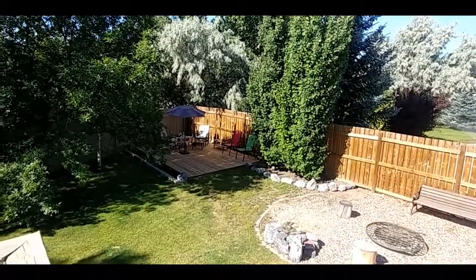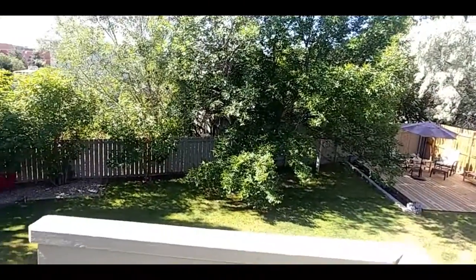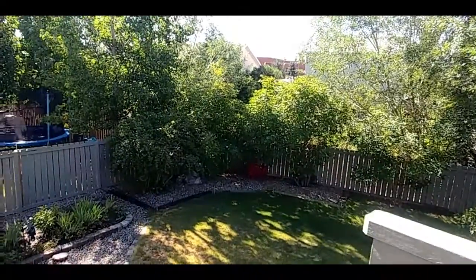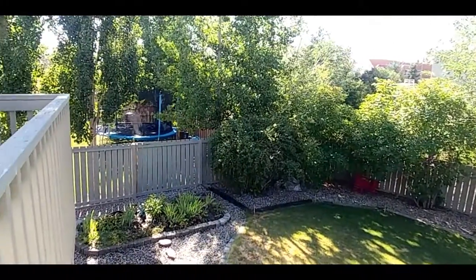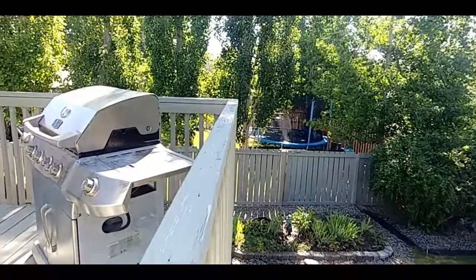Beautifully landscaped yard with a great patio. Lush trees. Barbecue deck.